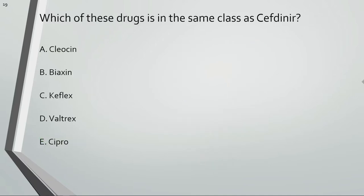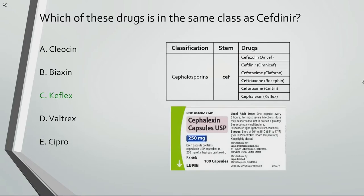Which of these drugs is in the same class as cefdinir? Keflex or cephalexin is a cephalosporin like cefdinir.